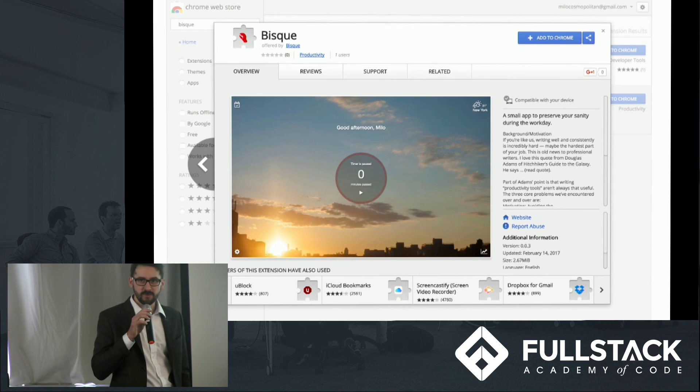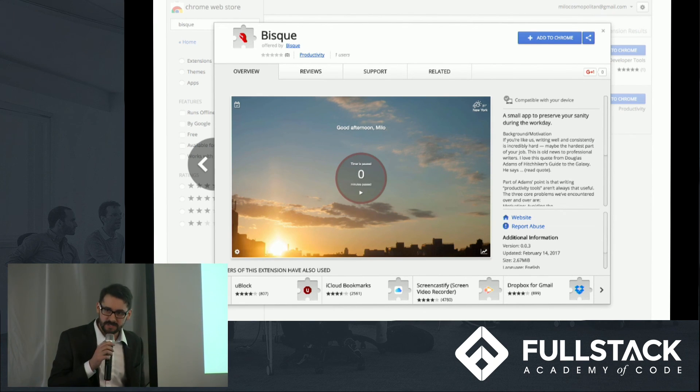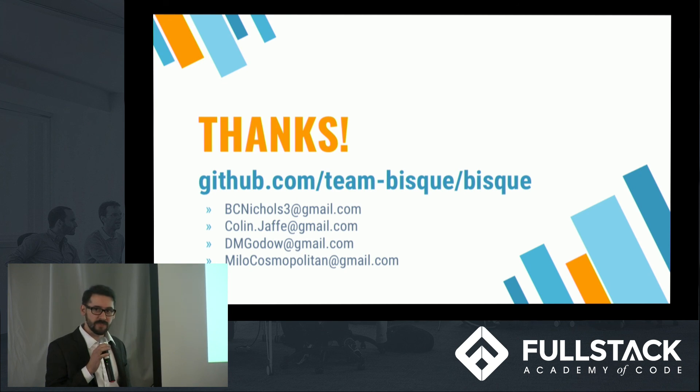We first made BISC for writers, academics, and journalists. But our alpha testers have been telling us that it could really be useful for just about anybody. So with that in mind, after 20 days of very tough work, we are finally in the Chrome Web Store. Please download us and check us out yourself — we'd love to hear about your experiences. Thank you from everyone here at Team BISC, and happy writing.